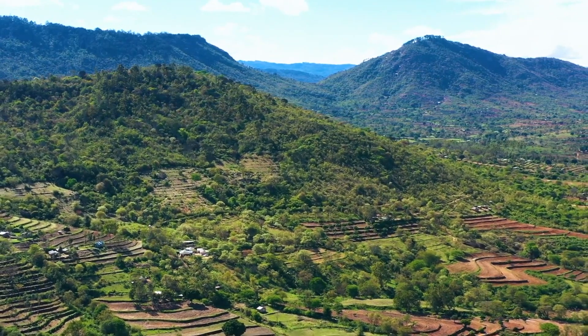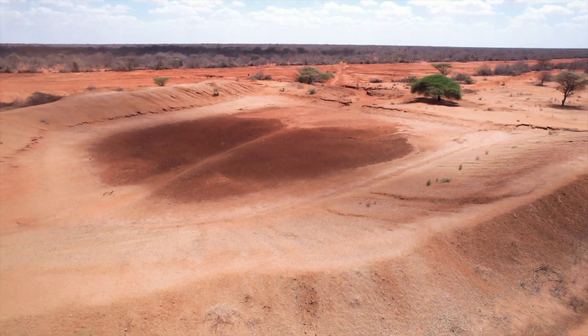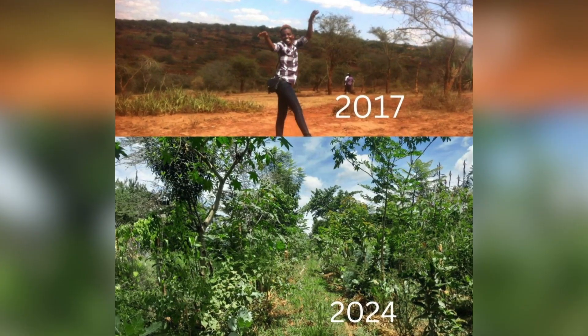It is a five-acre piece of land. At that time I bought it, it was five acres. Now we've added another acre. It was highly, highly degraded — like really, nothing was growing here.